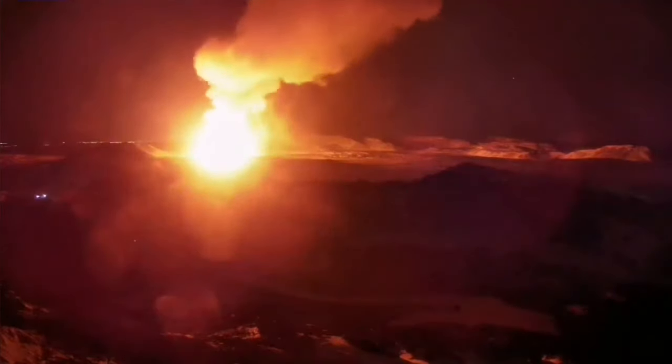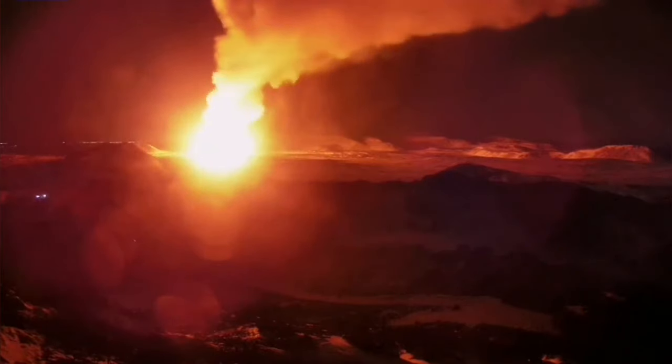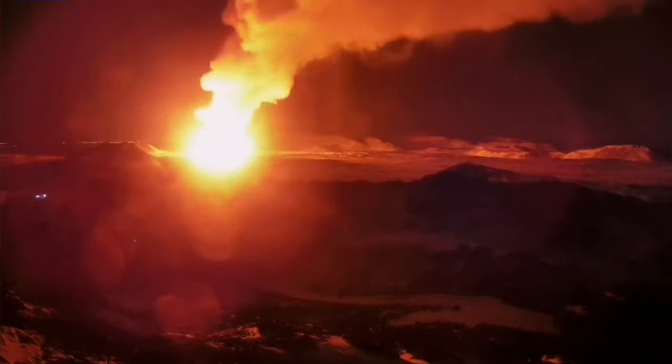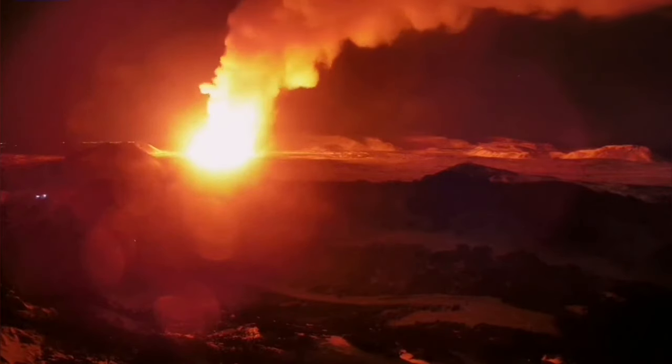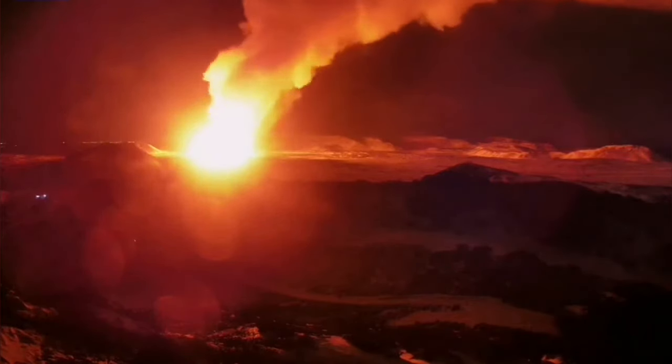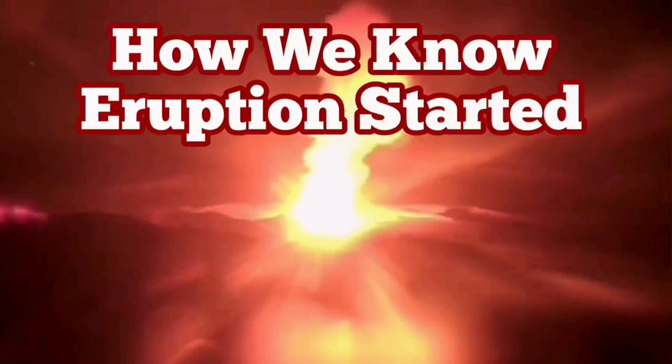You can monitor the situation by looking at MBL Iceland and RUV Iceland, which are live on the camera, and just see how it happens in real time. I recommend that you do that. Of course, you could say that you don't need any of this geophysics — you can just look at the cameras and you will see it.